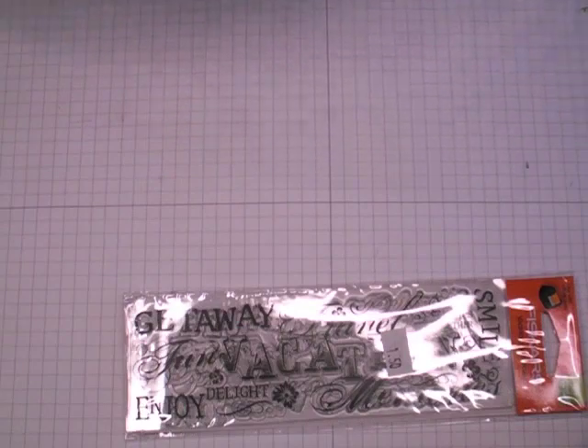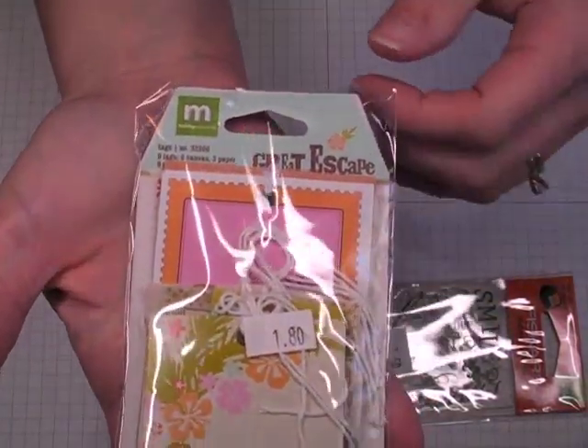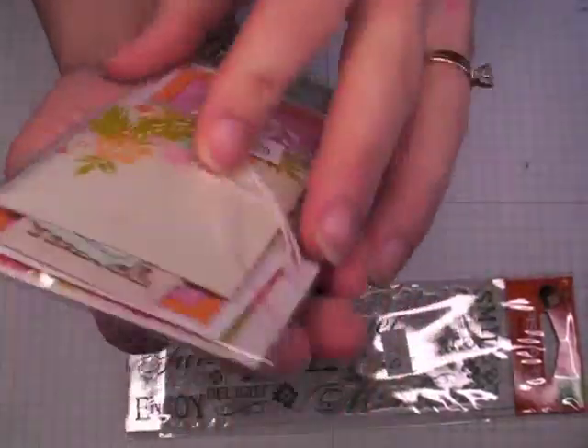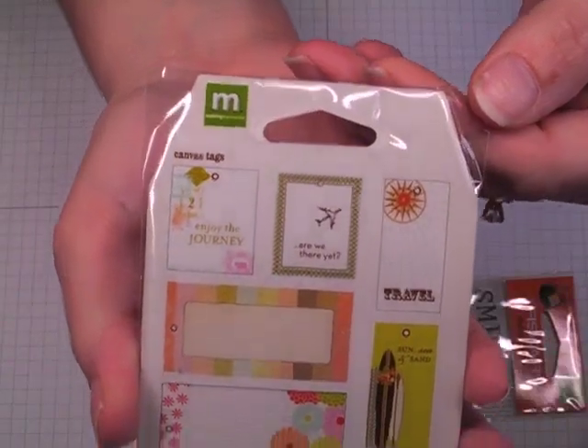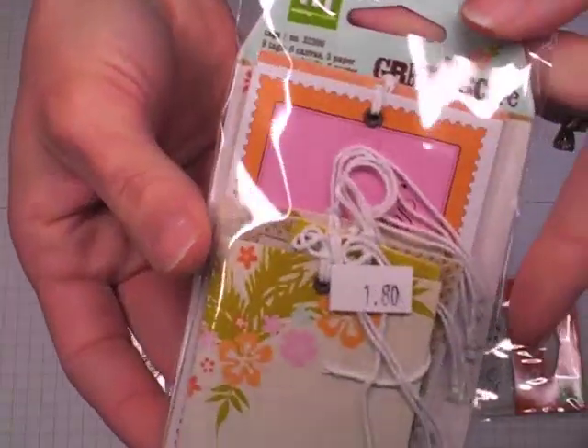Again with the travel theme, I picked up the Making Memories Great Escape tags. There's nine in here — six of them are canvas and three of them are paper. They're just really nice. This is what they look like inside. This was $1.80.